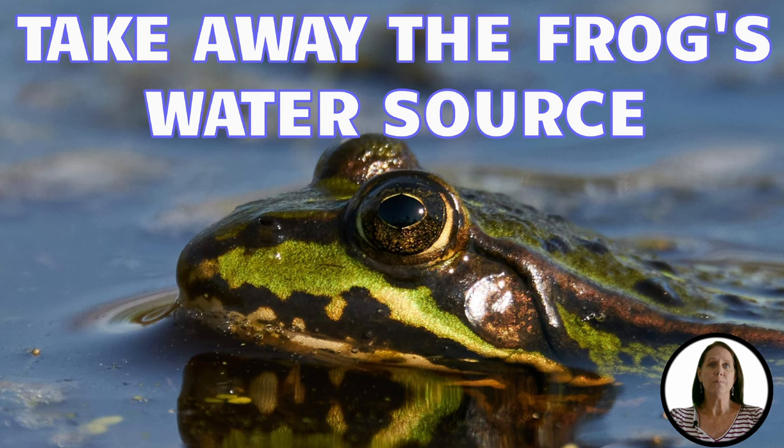Another way to repel frogs is to eliminate standing water. Frogs love water and most need water to lay their eggs. By eliminating their water source, they'll look elsewhere to call home. So check your decks, patios, and other areas for puddles.